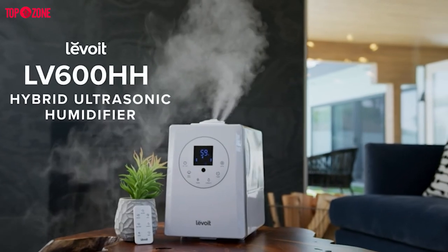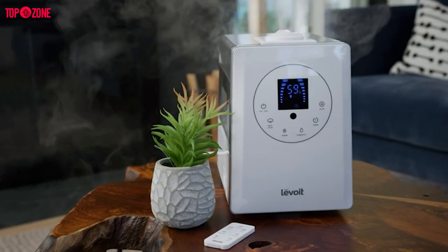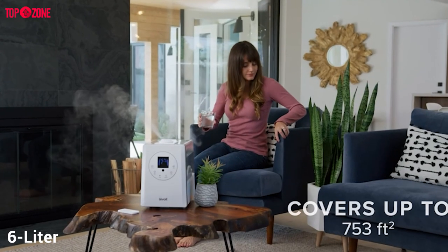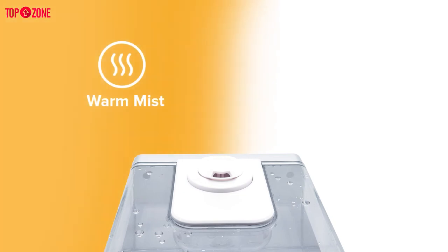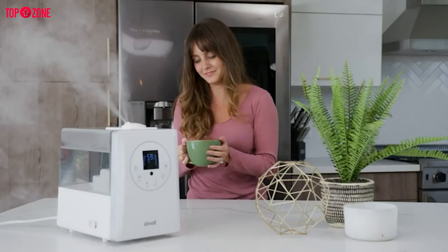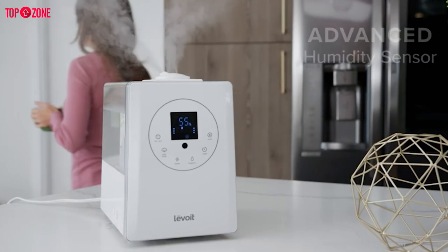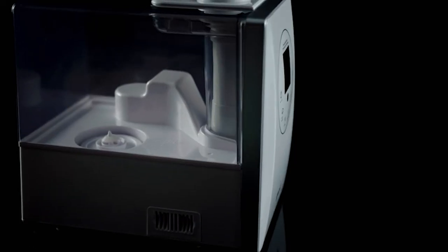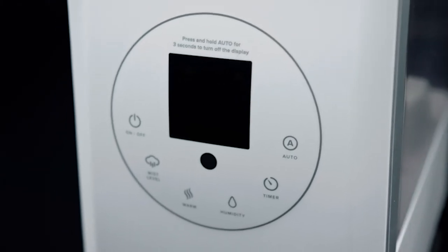The Levoid humidifier is the best value model if you are looking to humidify a larger space, as it has a 6-liter tank that will cover around 753 square feet. It also has high-tech features appealing to those who like smarter home products. The sensor gauges the humidity levels in the house and adjusts the mist output accordingly for more efficient humidifying, which combined with the larger tank size means you don't have to refill it as often as other models.